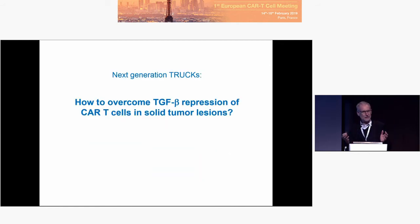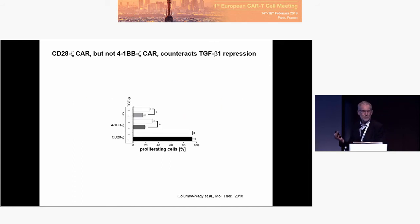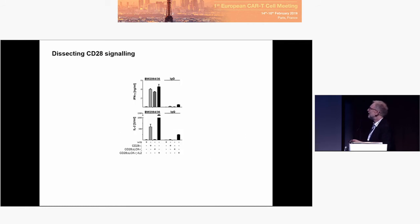Let's think about what's going on in these lesions. One of the hurdles is TGF-beta — there is a lot of TGF-beta around. Some years ago we found that CD28-zeta costimulation makes CAR T-cells resistant to TGF-beta, whereas 4-1BB costimulation CAR T-cells are sensitive to repression by TGF-beta, as are zeta-only CAR T-cells. We were then thinking: why is that the case? Why CD28 and not 4-1BB? We dissected the CD28 signaling by deletion of the LCK binding site and other binding sites.